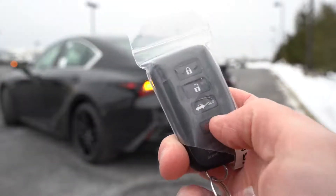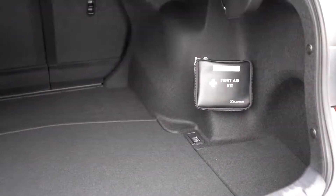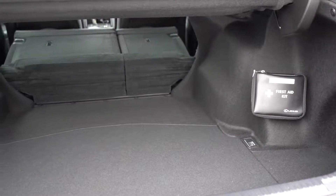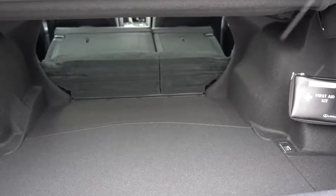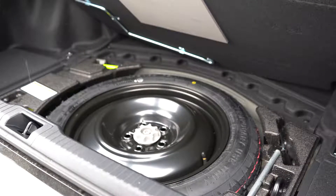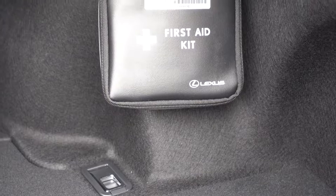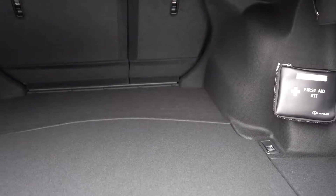Around back, to open the rear trunk there's a button on the key fob, a button on the trunk itself, and a button in the driving position. Once opened, cargo capacity comes in at 10.8 cubic feet. If that's not enough, there's a 60/40 split, meaning the rear seats fold down for extra space. The IS does come with a full spare tire located under the cargo floor. There's also a first aid kit and tie-down anchors back there — which is unusual for a sedan.